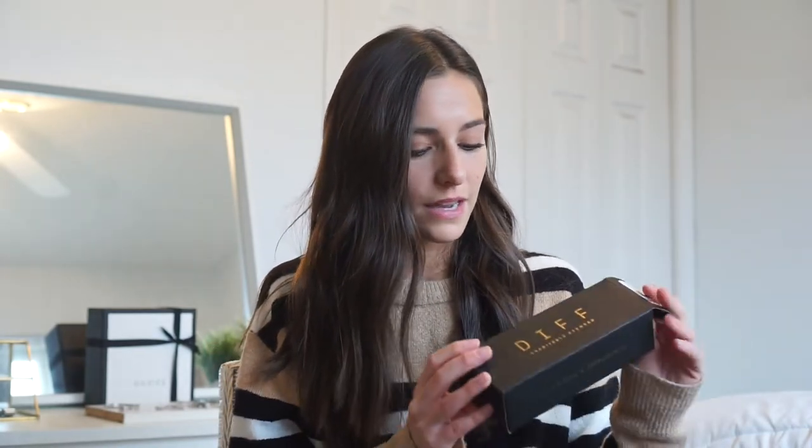Diff Eyewear sent me so many sunglasses — some for me and some for you guys, which we'll get back to in a minute. Not only is the quality good and the price point good and they're really cute, but they donate a pair of reading glasses for every pair that you purchase, so it's very cute, very charitable. Their huge thing is 'let's make a difference.'